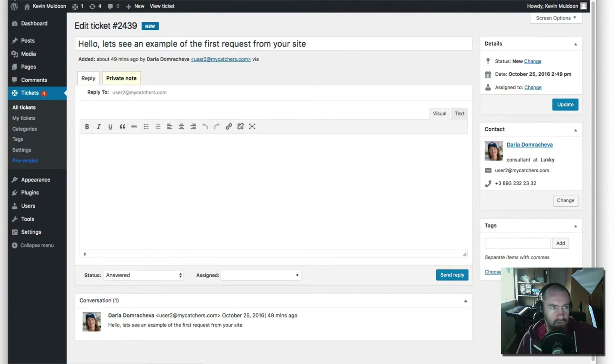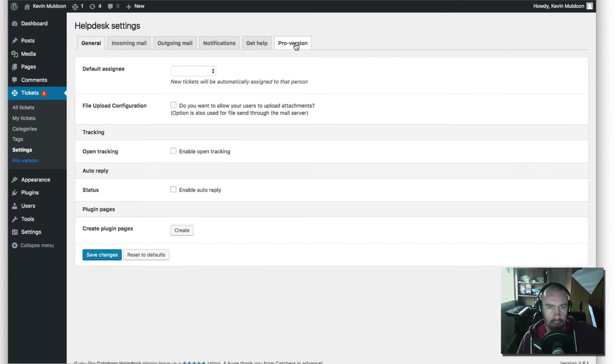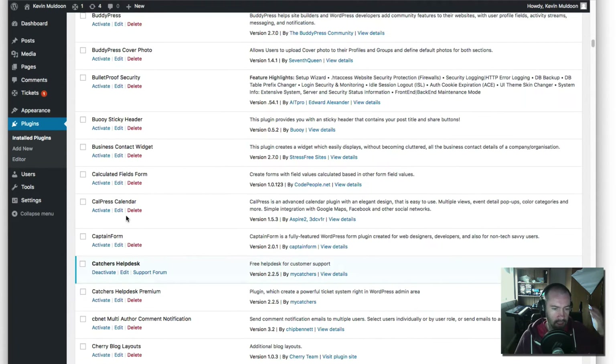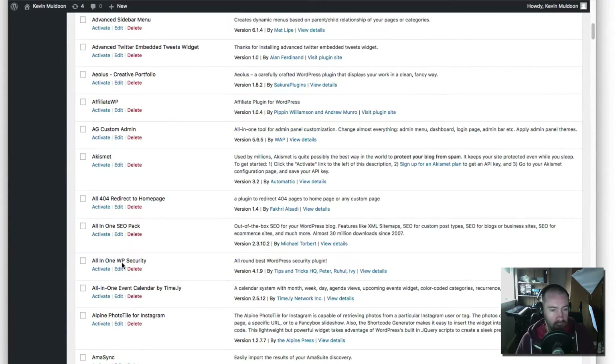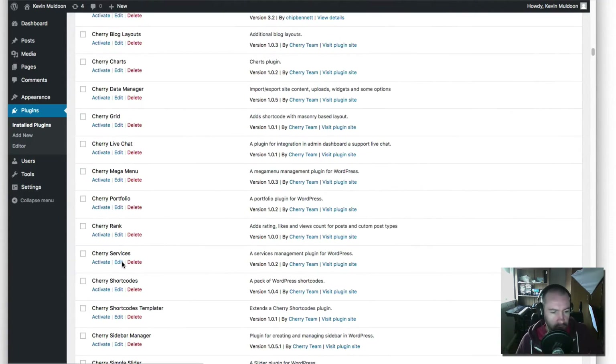Everything kind of looks the same as you get in the pro version. There are a few features here or there that are different, but in the settings area there are a lot of settings not available in the free version. That said, the free version is pretty good — it has a lot of great features and really gives you an idea of what you're going to get in the pro version.